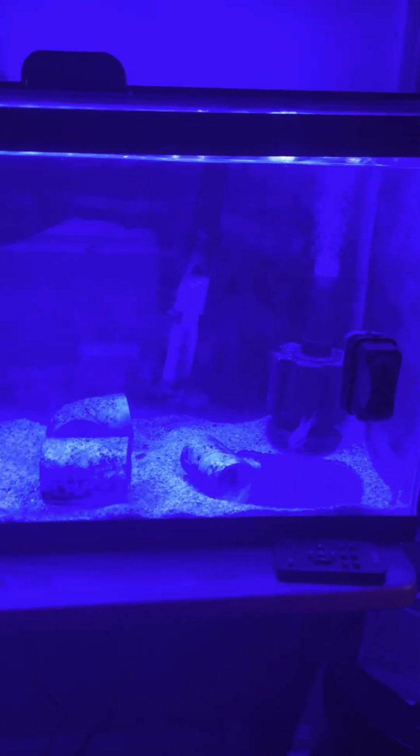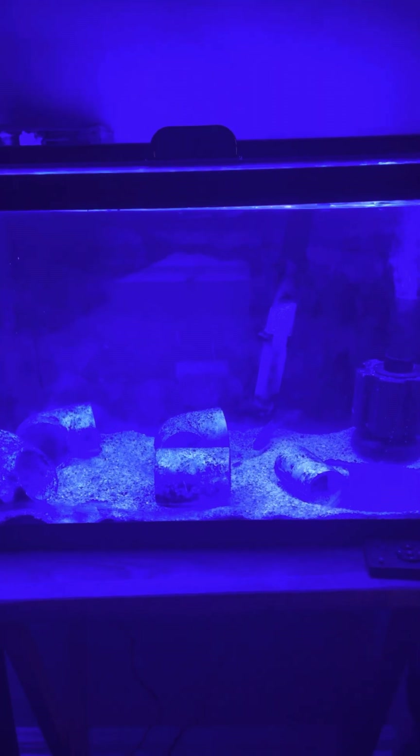Alright you guys, this is the Flame Cardinal. He comes from the Caribbean. He is full of adulthood right now. In my 10-gallon quarantine tank, he is massive. He's got to be at least 4 inches. They say he gets up to 5 inches or 4 and a half — I definitely do see it.